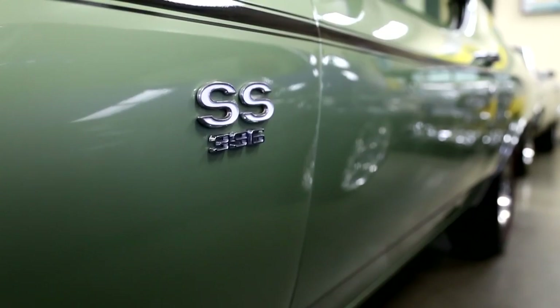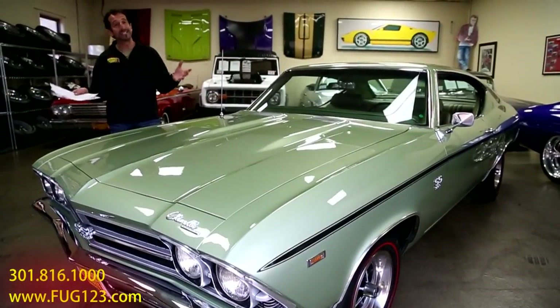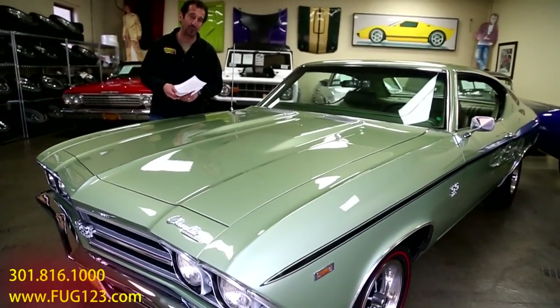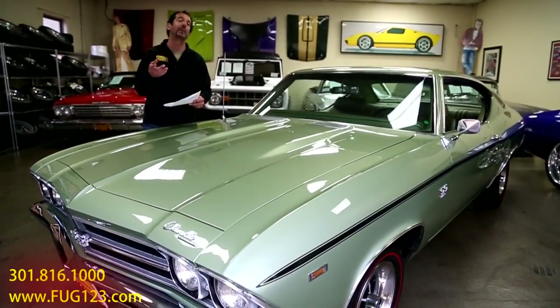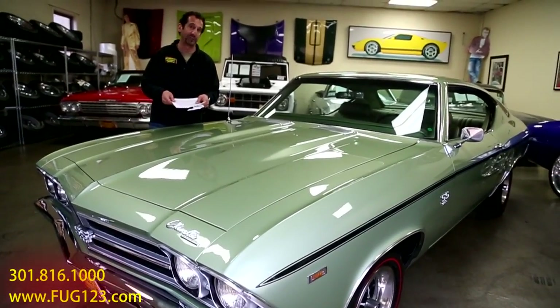In '65, when you had that Corvette motor — the one-year only — this is the same motor, and it made 425 horsepower. But they didn't want to rate these the same as the Corvette engines, so they didn't. If you check things out, you'll find these are probably closer to 425 horsepower too.